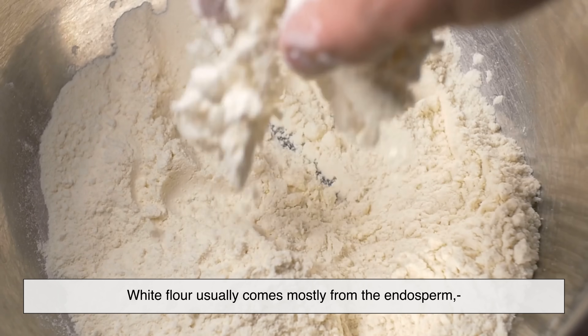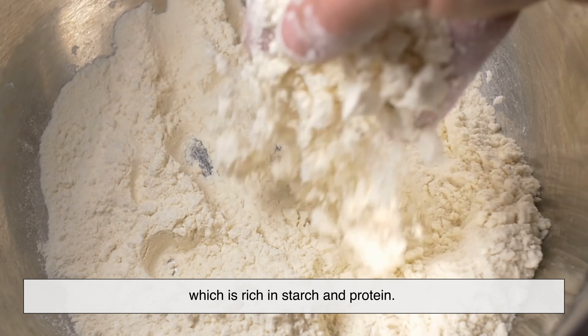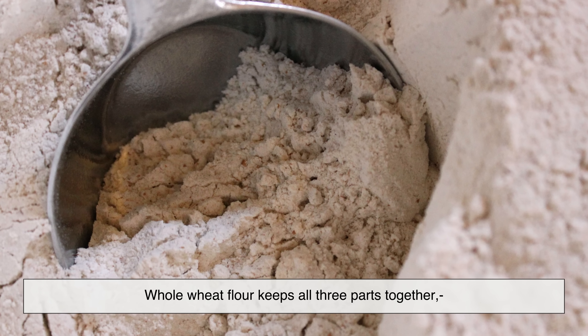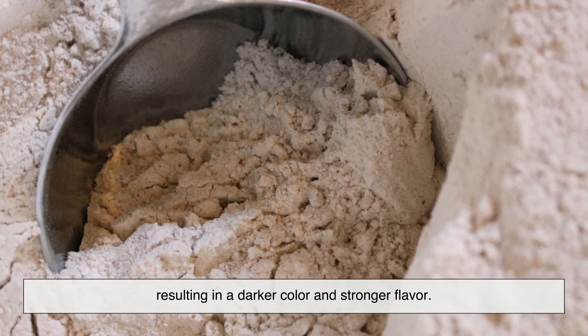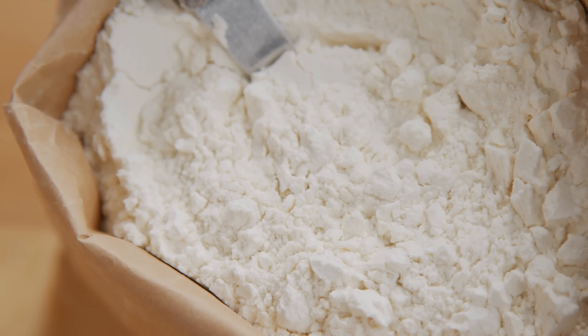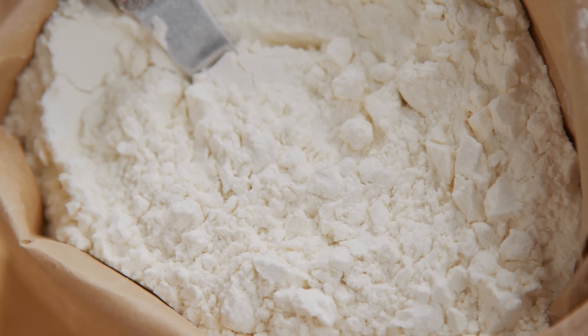White flour usually comes mostly from the endosperm, which is rich in starch and protein. Whole wheat flour keeps all three parts together, resulting in a darker color and stronger flavor. The way flour is milled directly affects its texture, nutrition, and how it behaves in recipes.